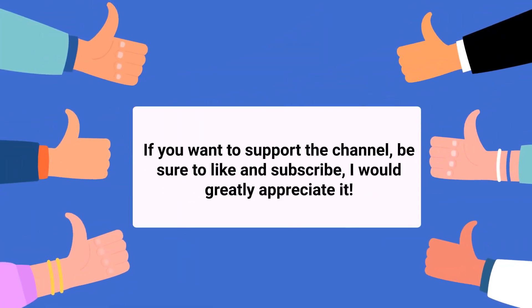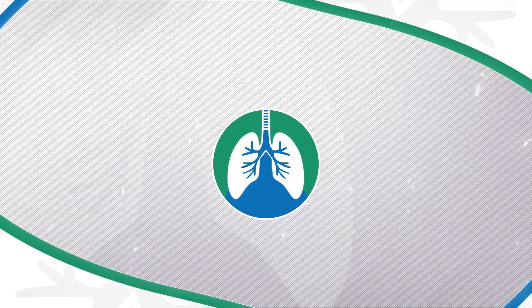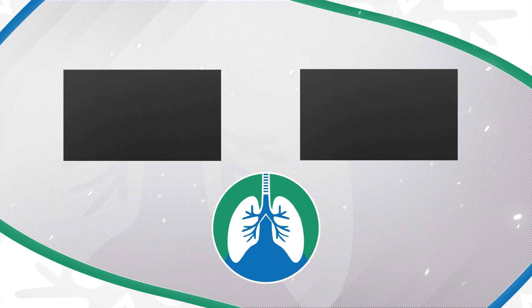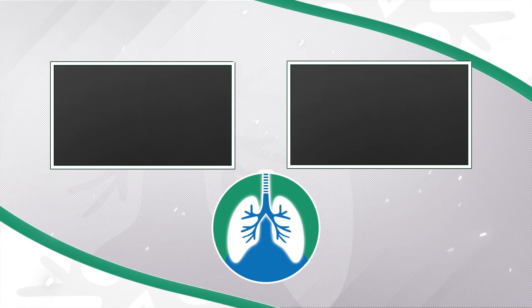If you want to support the channel, please like and subscribe. Just a quick reminder: we are not doctors — this video is for informational purposes only. Thank you so much for watching, have a blessed day, and as always, breathe easy.